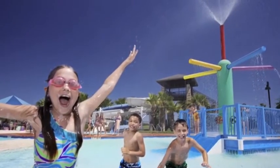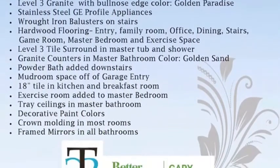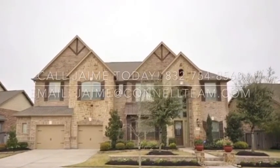Come out and see all that the Bridgeland community has to offer. To schedule your private showing today, please call Jamie Connell or one of our qualified agents with the Connell Team at 832-754-8560. Welcome home.